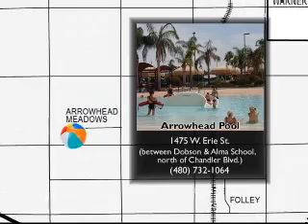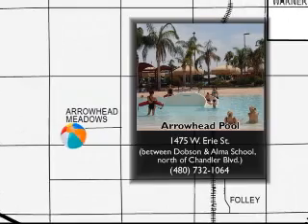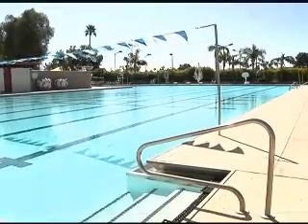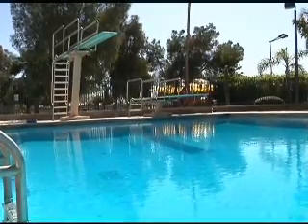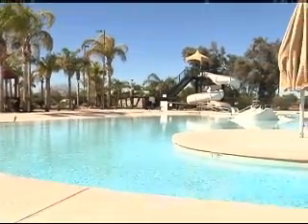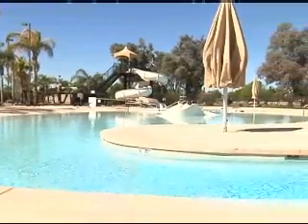Arrowhead Pool is located off of Erie Street between Dobson and Amaschool, north of Chandler Boulevard. It has a 50 meter competition pool with a three meter and a one meter diving board, as well as a family play pool with a water slide, a current river, and a toddler slide.